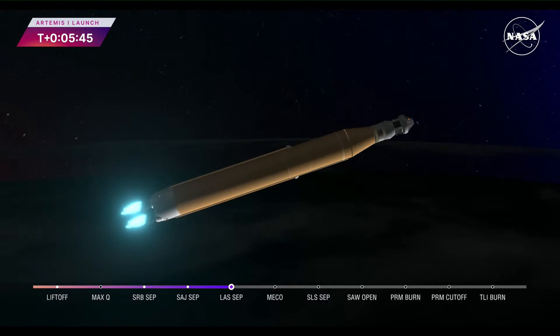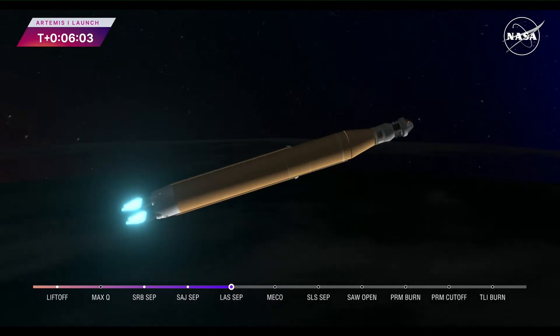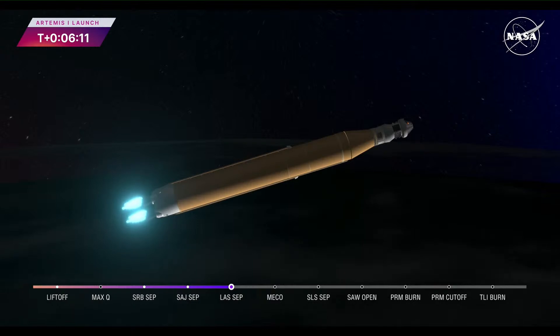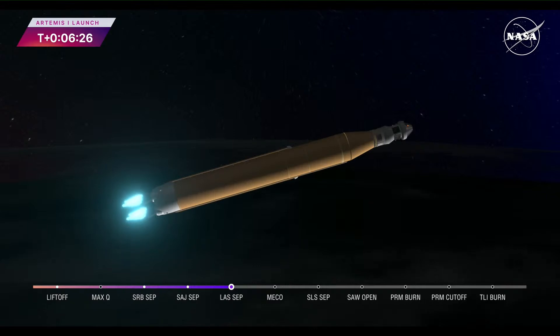Five minutes and 42 seconds into the mission, now traveling 8,800 miles per hour, 345 miles downrange from the launch pad at Kennedy Space Center. We are anticipating core stage main engine cutoff at about eight minutes and three seconds, and about ten seconds later we'll see core stage separation — at which point Orion and the interim cryogenic propulsion stage will be flying free. Now traveling over 10,000 miles per hour, six minutes and 15 seconds into the flight, 427 miles downrange — quiet here on the loops in Mission Control Houston.